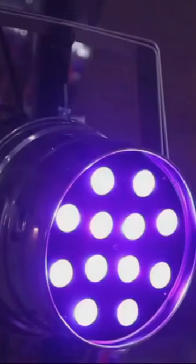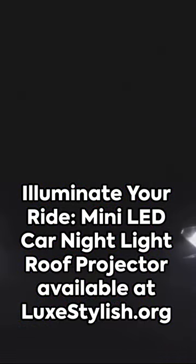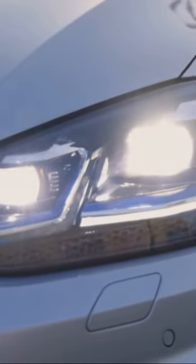You can change the colors, adjust the brightness, and even set a timer. So why settle for the mundane when you can reach for the stars? Visit luxstylish.org and bring the galaxy to your car with the Mini LED Car Nightlight Roof Projector, because every drive should be a journey through the stars.